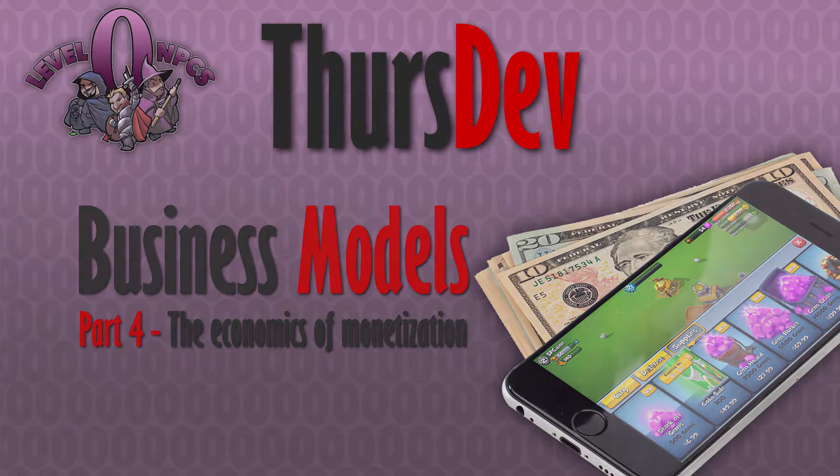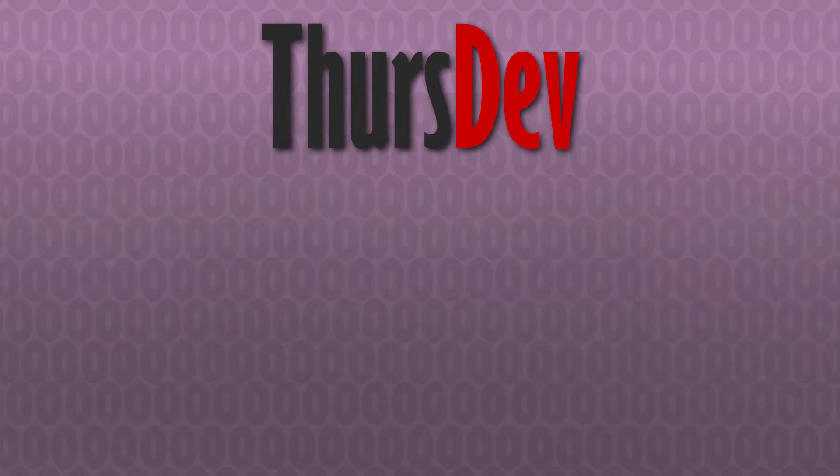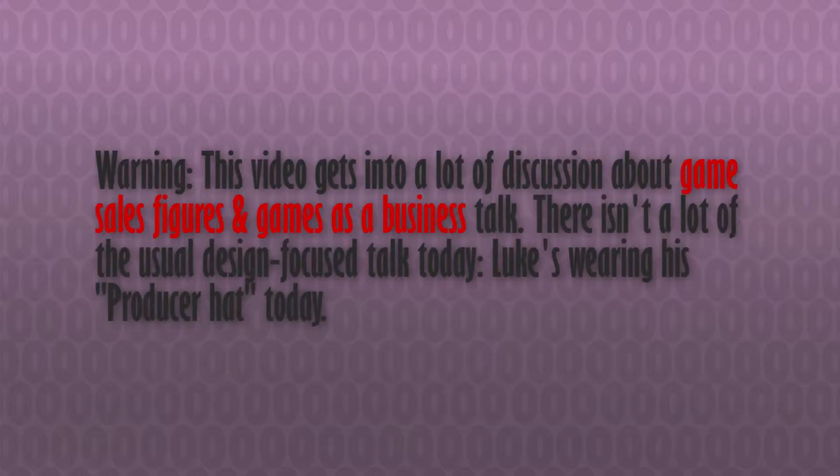Hi everyone and welcome back to ThursDev. My name is Luke, and this week we're continuing into the fourth and final part of our business model segment, where I'd like to wind down our talk about monetization by talking about the practice of game monetization on the whole, what it ultimately exists to accomplish, and why we as game developers keep working on refining the model.